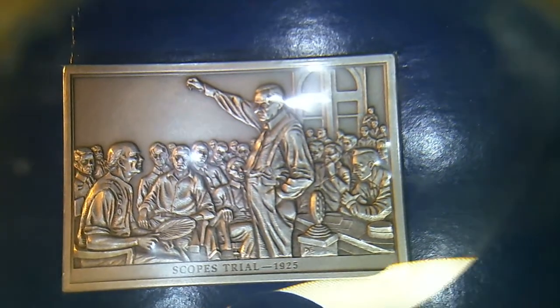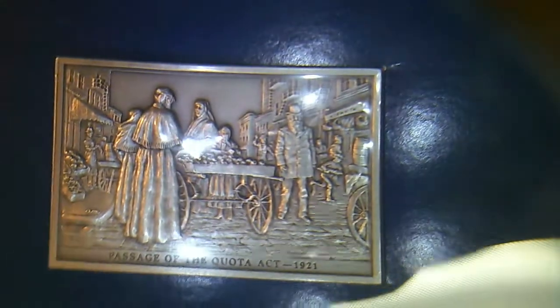Well, they're right in Tennessee — there's still a bunch of monkeys. Passage of the Volstead Act, 1921. Birth of Modern Broadcasting, 1920 — here we go with the radio. Women's right to vote, 1920.